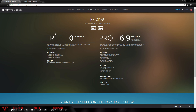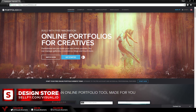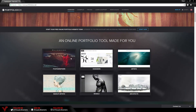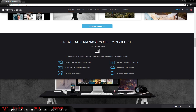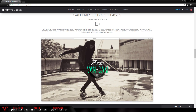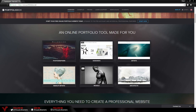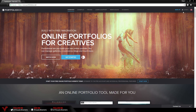I will leave a link to the pricing page in the description down below if you wish to check it out, and also a link to the 10% off discount code. Now I'm on the main portfoliobox.net website, which I'll also link in the description. They give you some examples of websites you can make using their platform, so I definitely recommend checking those out before you start.